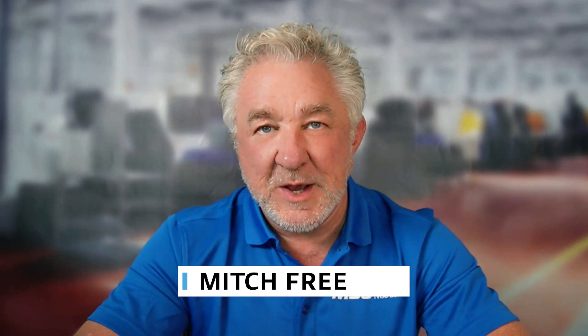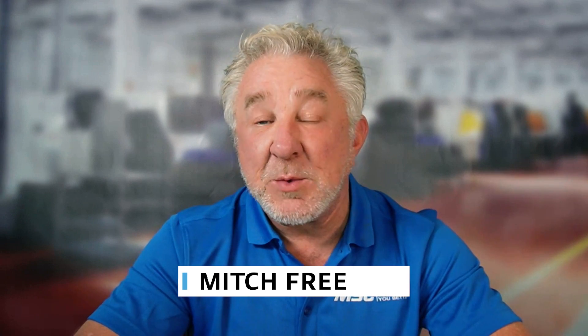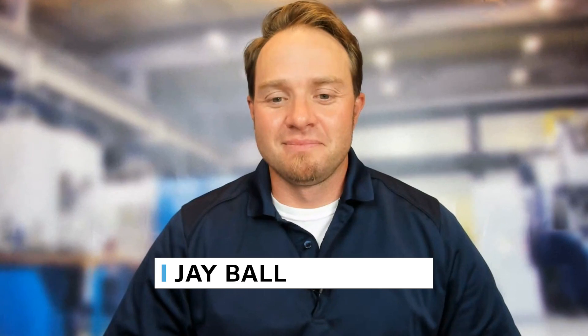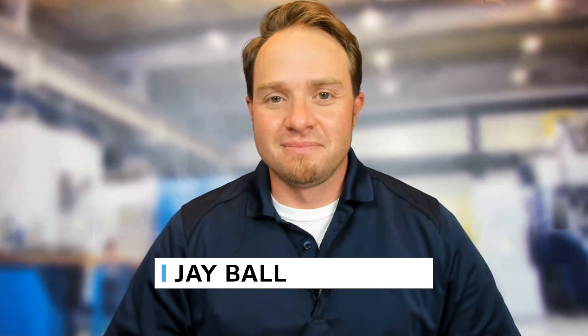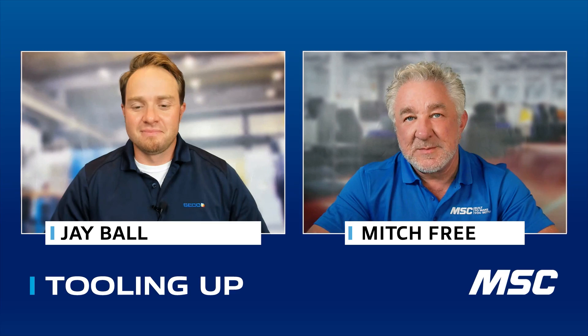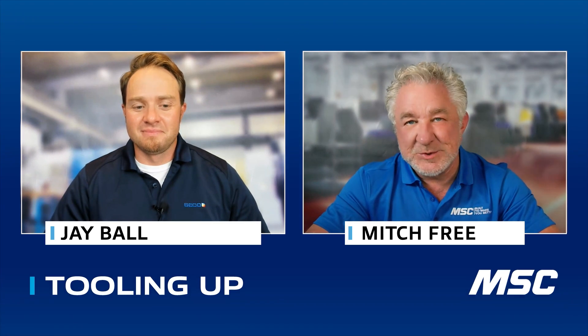Hello everyone, Mitch Free here. Welcome to Tooling Up, the series that's meant to make you a better, more efficient, more productive operation. If you're new here, please subscribe and hit that like button. Our guest today is Jay Ball, the product manager for solid carbide milling at Seco. Jay, thank you so much for joining me today.